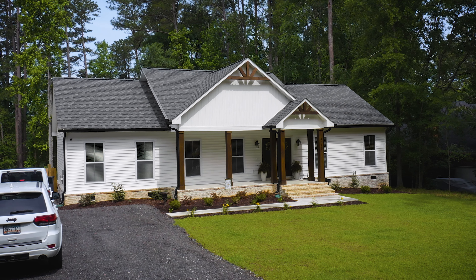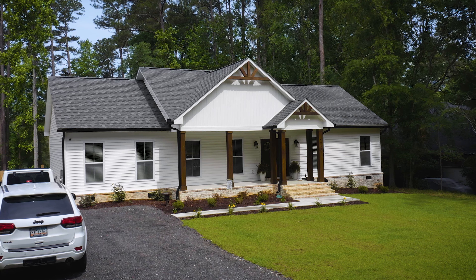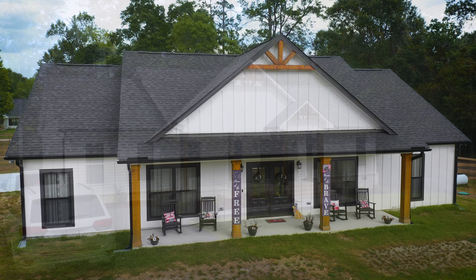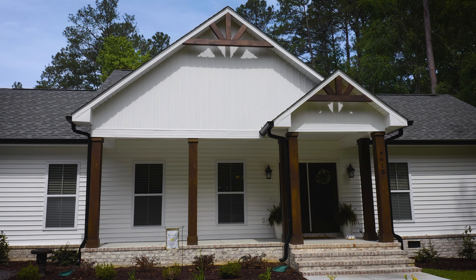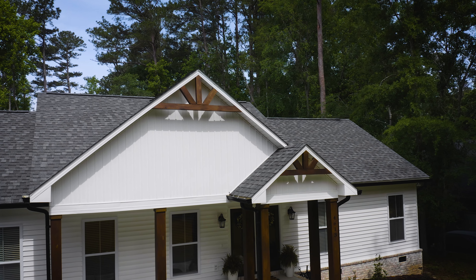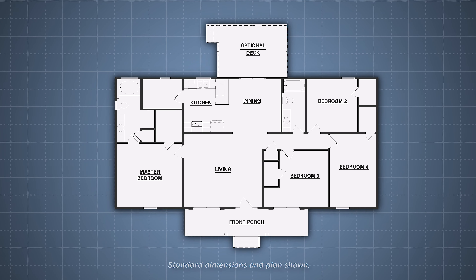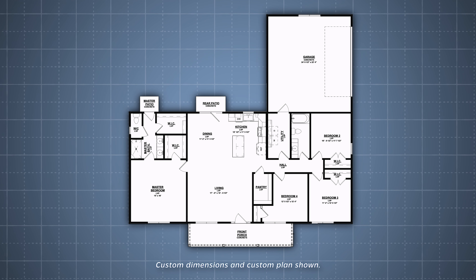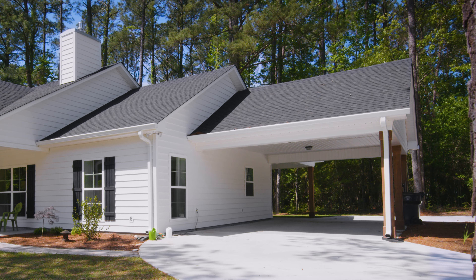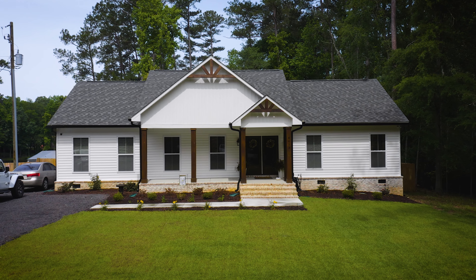The Bedford A is a four bedroom, two bath home at 1720 square feet. What I like about the Bedford A is that it's very much a modern farmhouse style. One of the things that we can do with the exterior of the Bedford is we can change out the vinyl siding to board and batten. We can also add stained front posts and a crow's foot to give you that nice modern farmhouse feel.